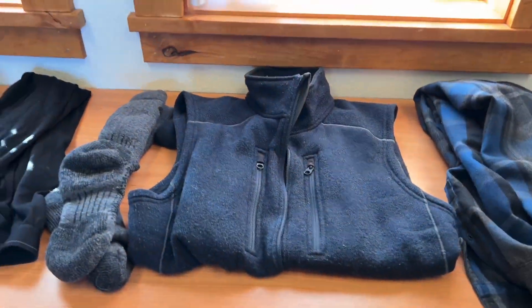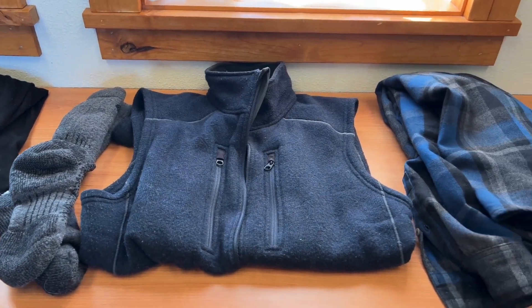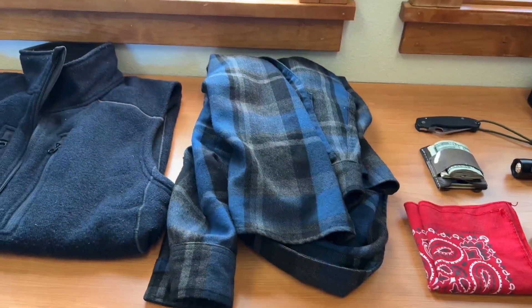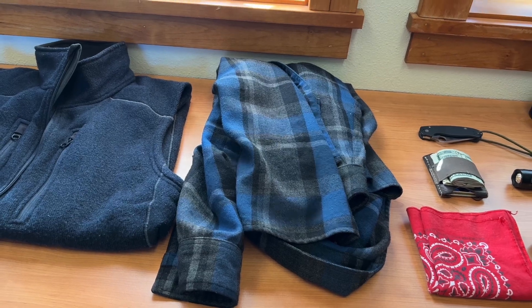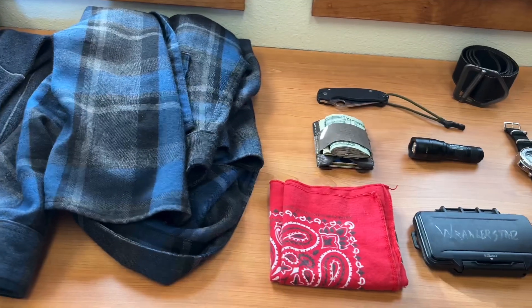Fleece vest — when it's really cold and it gets down below freezing, I usually put a vest on underneath. That really keeps your core temperature up. Icebreaker wool shirt — these are my favorites. I like them better than Pendleton because they're softer and they fit my body better. Longer arms, not so big in the body, not so bulky.